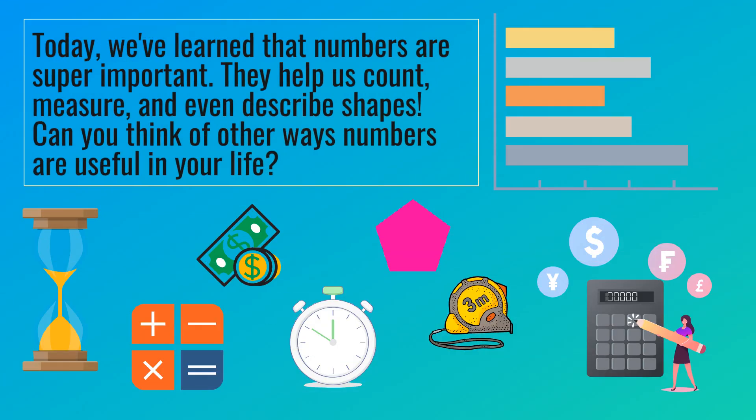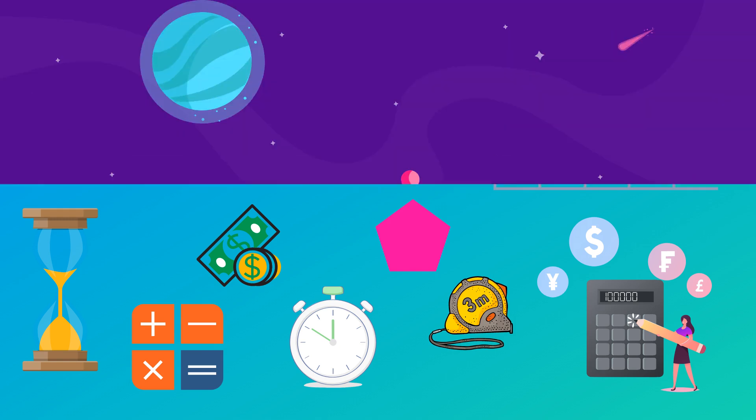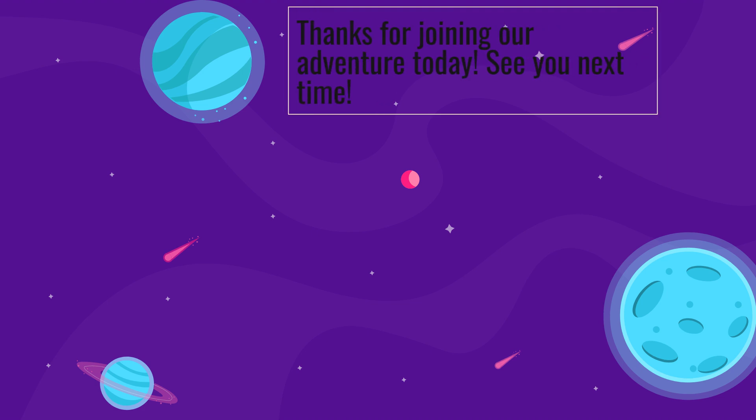Today, we've learned that numbers are super important. They help us count, measure, and even describe shapes. Can you think of other ways numbers are useful in your life? Thanks for joining our adventure today.